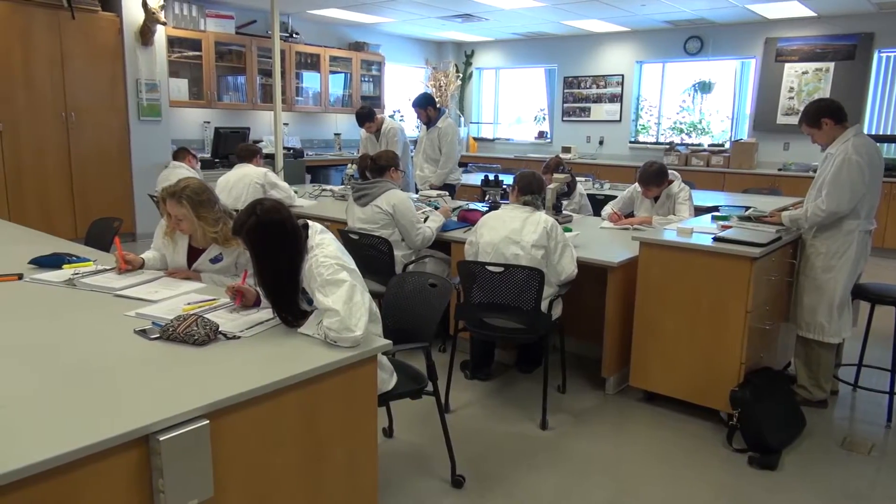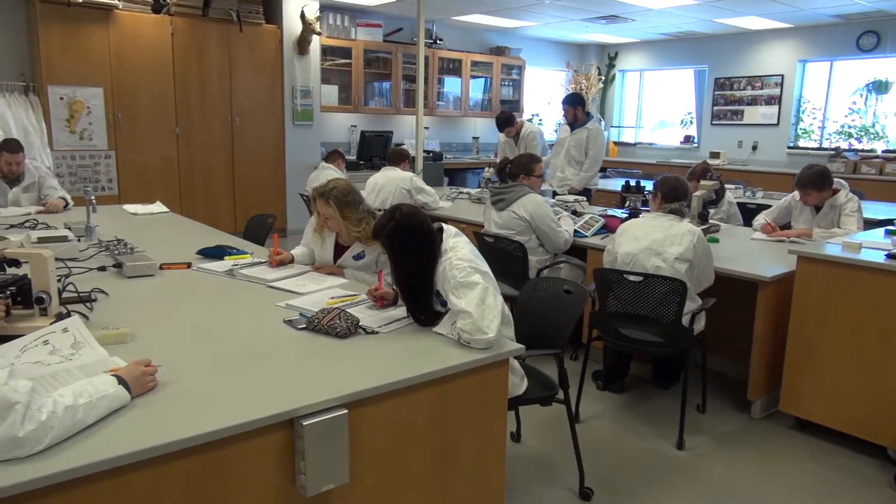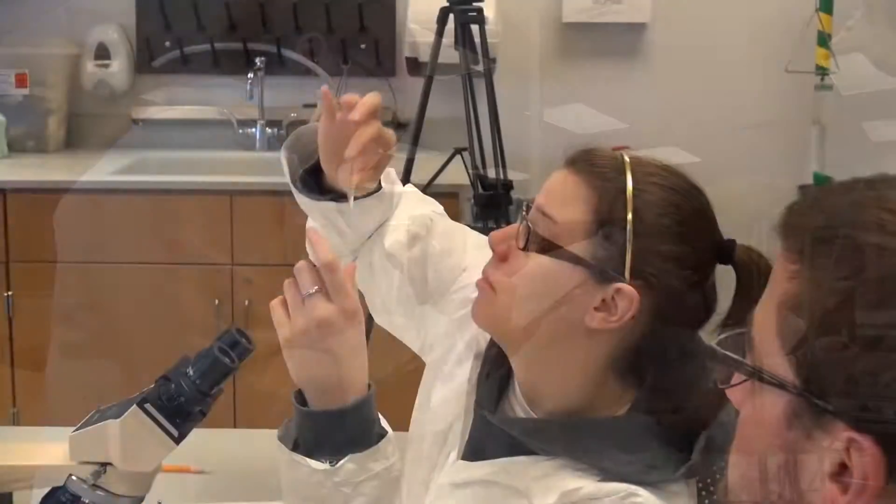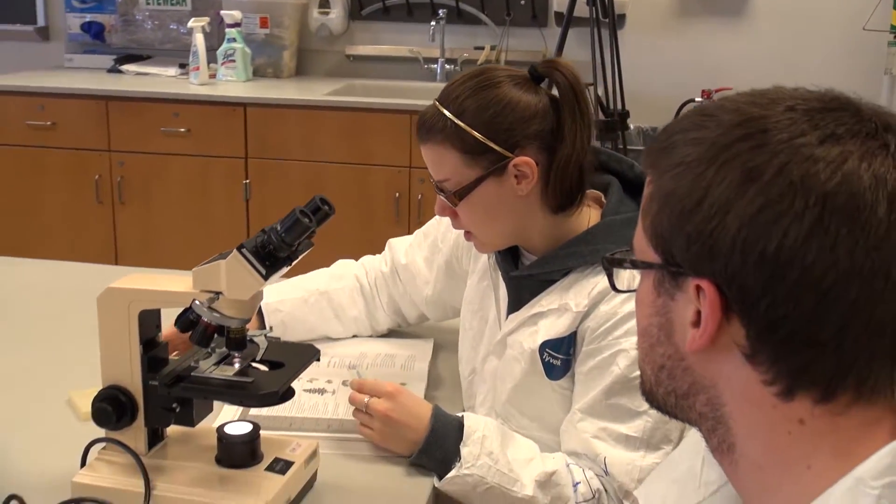The last lab I'm going to show you today is our general biology and environmental science lab, where a lot of our foundational courses are taught. Here, students are able to explore the diversity of life.